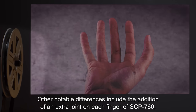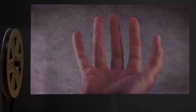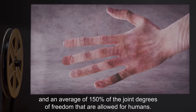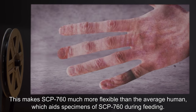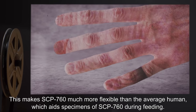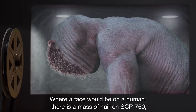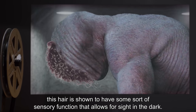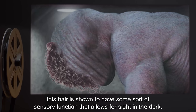Other notable differences include the addition of an extra joint on each finger of SCP-760 and an average of 150% of the joint degrees of freedom that are allowed for humans. This makes SCP-760 much more flexible than the average human, which aids specimens during feeding. Where a face would be on a human, there is a mass of hair on SCP-760.